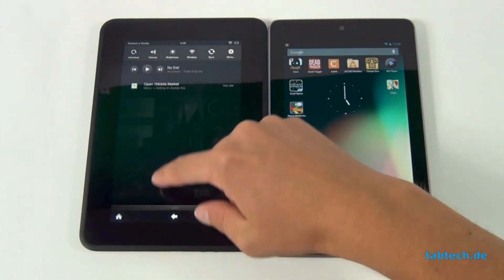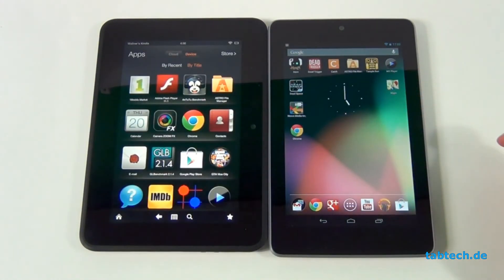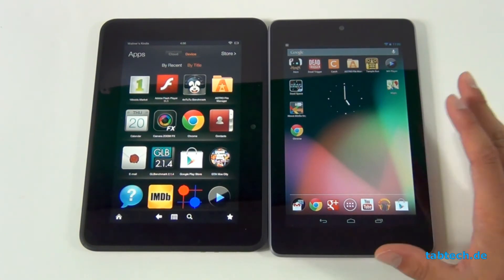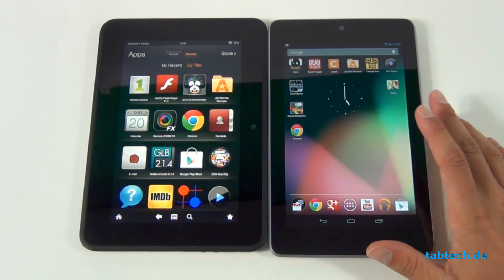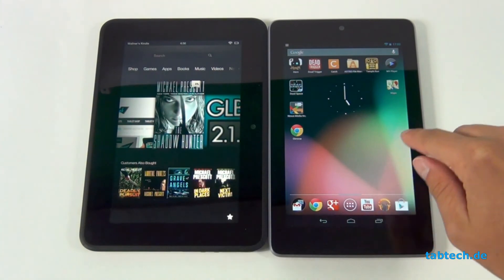You can sideload applications on the Kindle — just go to your browser, open an APK, and install it. However, not all sideloaded apps work correctly. So if you want to do more than just browse the web, watch movies, or listen to music — and especially if you're outside the US — it's better to get the Google Nexus 7.